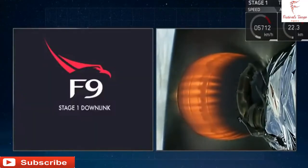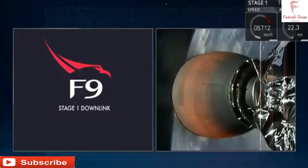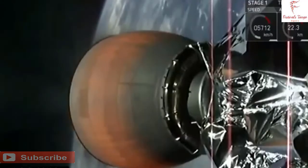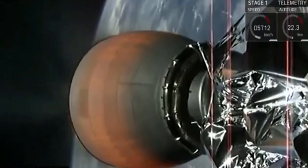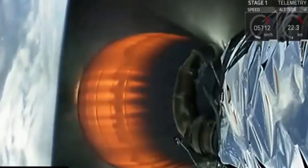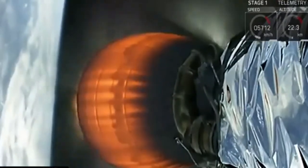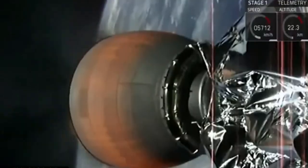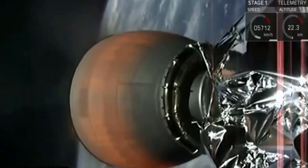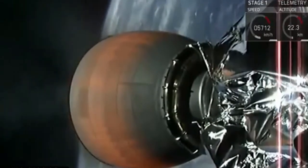We are expected to lose the signal from stage 1; we will have signal acquisition as we come closer to the drone ship. Meanwhile, you're seeing on our second stage the engine burning. This burn will last 8 minutes and 30 seconds, and then we will have a coast phase for the second stage before we do our final burn to put BulgariaSat-1 into a geostationary transfer orbit.